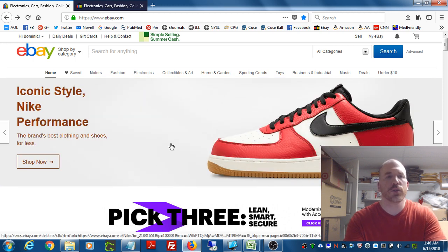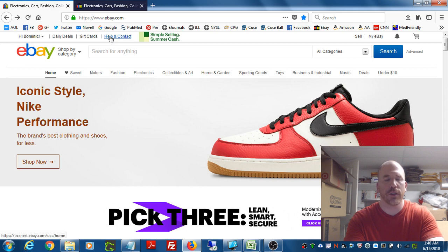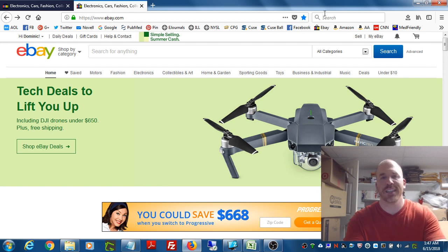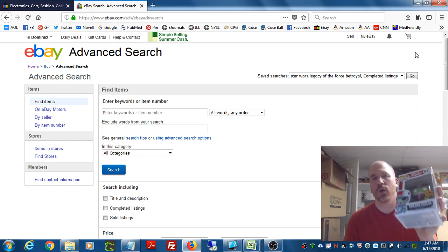Let's go to eBay. I recommend having two tabs open if you're doing this on desktop — one tab for looking up what the item is currently going for on the market, and the other where we'll go to the Advanced button. Click on Advanced — this is what we're going to use to find out what this item is actually worth.